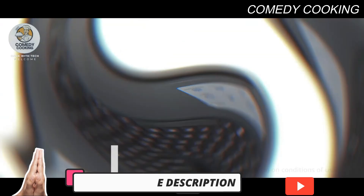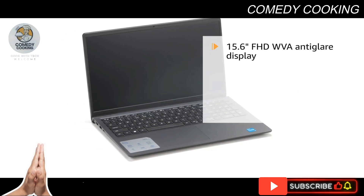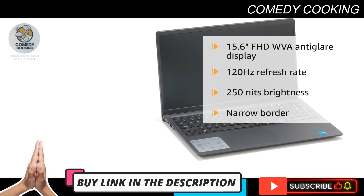It has 512 GB SSD for storage. The system includes a 15.6-inch FHD WVA anti-glare display with a 120Hz refresh rate, 250 nits brightness, and a narrow border.